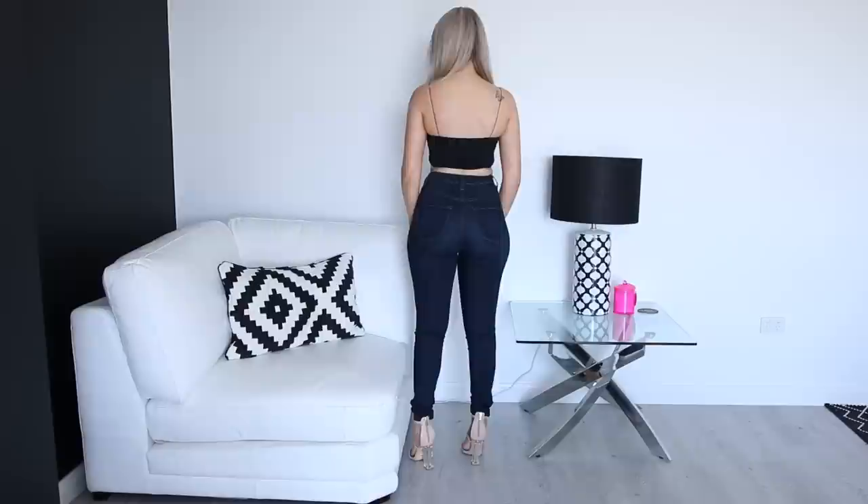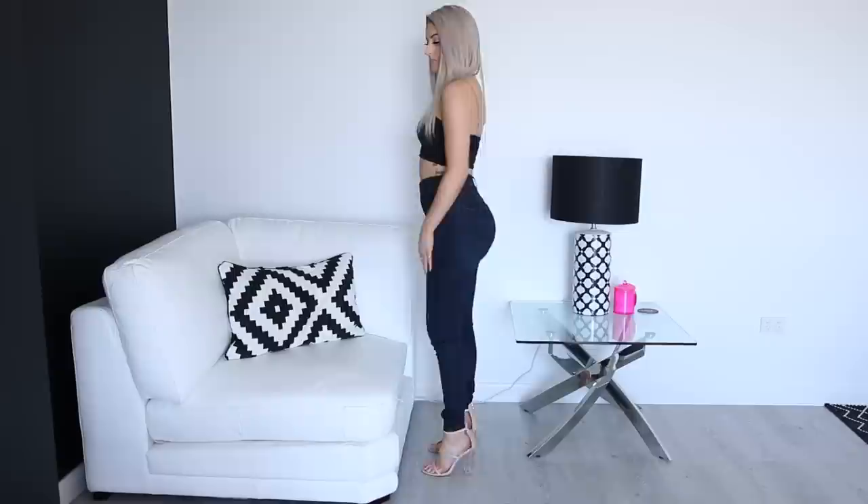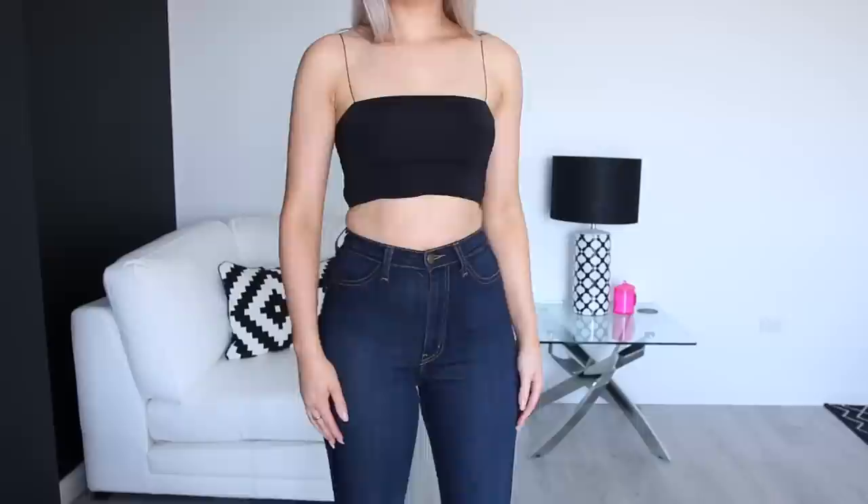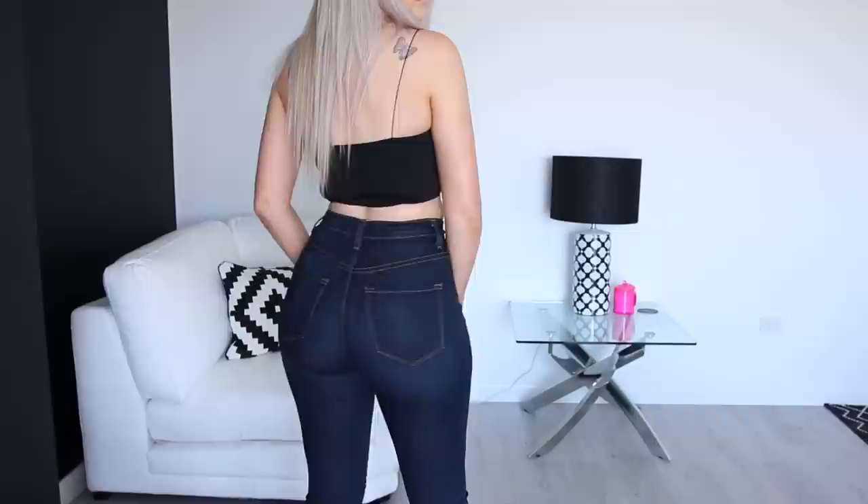Next up is the Cecilia jeans in dark blue — a really nice dark blue denim. They're also super stretchy and super high rise. The front pockets are faux again, but the back pockets are real. They're a little bit longer in length with dark brown stitching, and they're a really nice pair as well. Those two pairs are probably my absolute favorites out of the entire range because I personally love really high rise jeans. You can see in the crotch area it's really long because they're so high rise — super cute, really stretchy, and they fit really well.